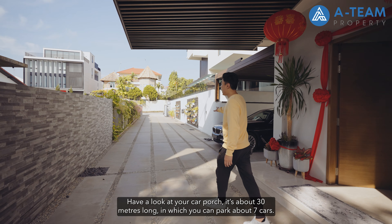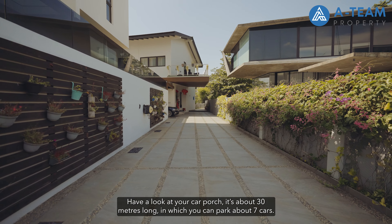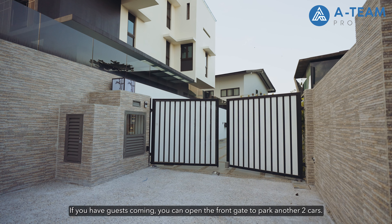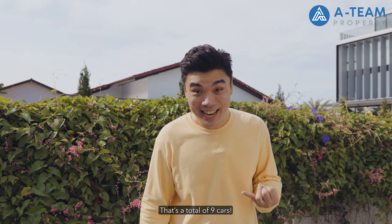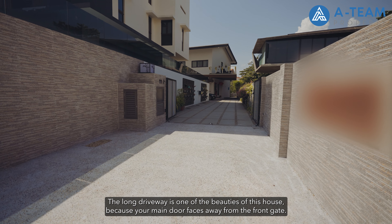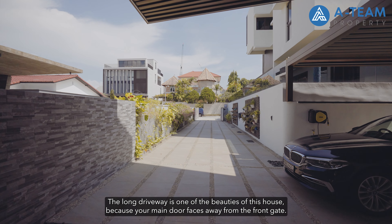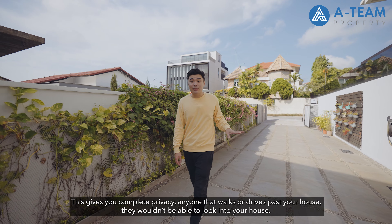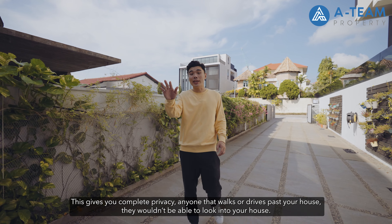Have a look at the car porch — it's about 30 metres long and you can park about seven cars. If guests are coming, you can open the front gate to park another two cars, making a total of nine. The long driveway is one of the beauties of this house because your main door faces away from the front gate, giving you complete privacy. Anyone walking or driving past cannot look into your house.